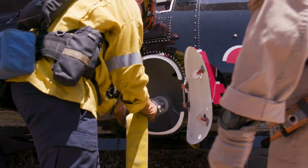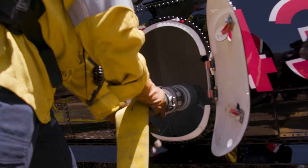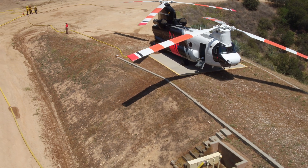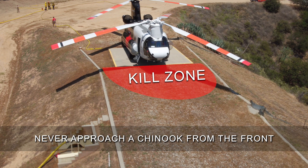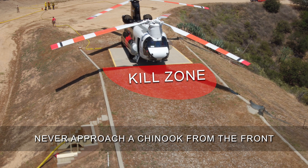The CH-47 has connections on both sides of the aircraft, although most ground filling operations will only utilize one connection. Never approach a Chinook from the front. The area from the pilot's door forward is the kill zone. The safest approach is from the rear of the aircraft and only when acknowledged and cleared to approach.